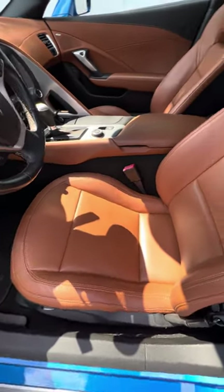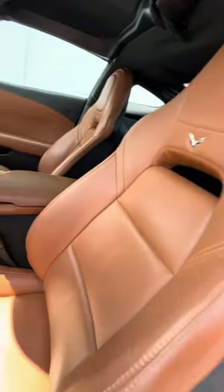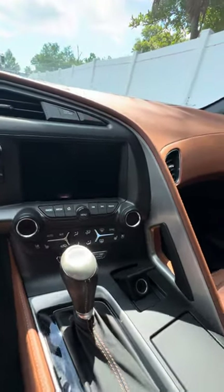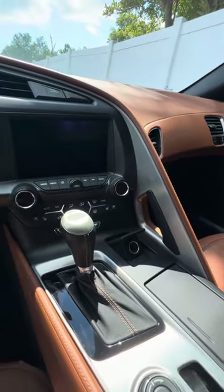We look at the driver's seat that gets used the most. No rips, no tears, no damage to the seat. Different driving modes. Heating and cool seats. Screen. Door, air conditioning on.